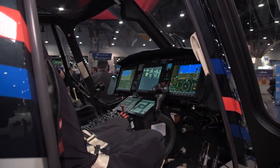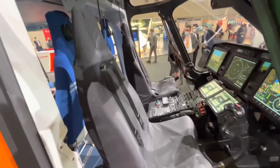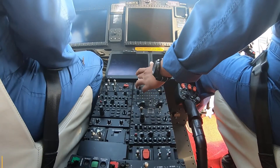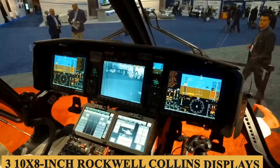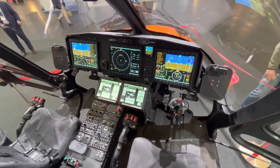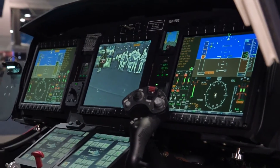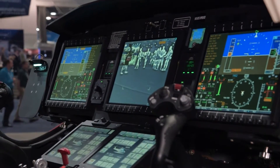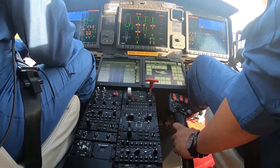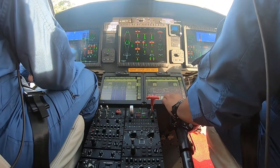Stepping inside the cockpit, the seats are crafted for ergonomic suitability, a critical factor for pilots who might find themselves in the air for extended periods. The avionics suite is a Honeywell Primus Epic 2.0 system featuring three of the latest 10-by-8-inch Rockwell Collins displays mated to touchscreen controls with all the newest capabilities, including night vision goggle compatibility, a four-axis digital automatic flight control system, a dual flight management system, digital maps, weather radar, SATCOM, traffic and terrain avoidance, dual radar altimeters, ADS-B aircraft tracking technology, enhanced vision, and a health and usage monitoring system.